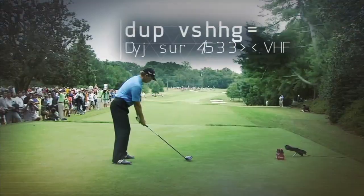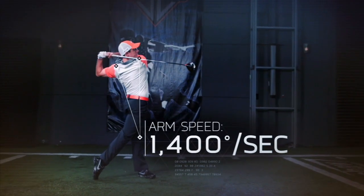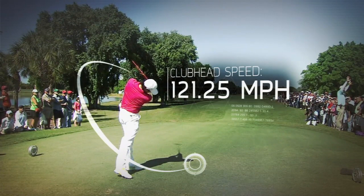Typical pro arm speed is about 1,200 degrees per second. Rory's reaches 1,400. And out at the end of the chain is one of the fastest club head speeds on tour, averaging more than 121 miles per hour.